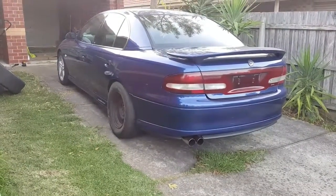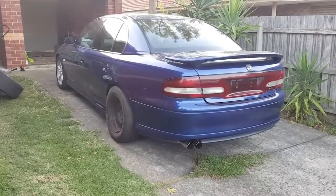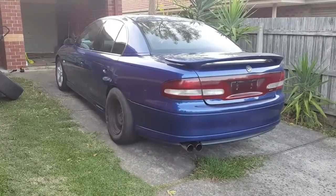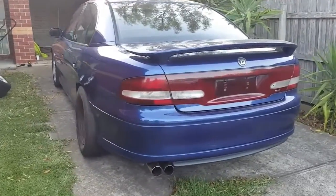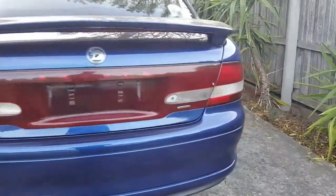Why did I go a Holden over everything else I could have picked? Well, simply LS1. Even though I'm a Ford boy and I love my Fords, LS1 is cheap power, easy to do up, and if it breaks, easy to fix.